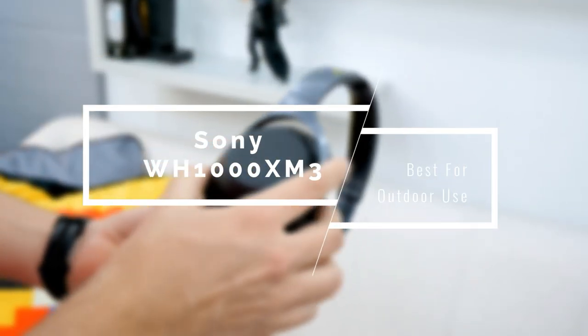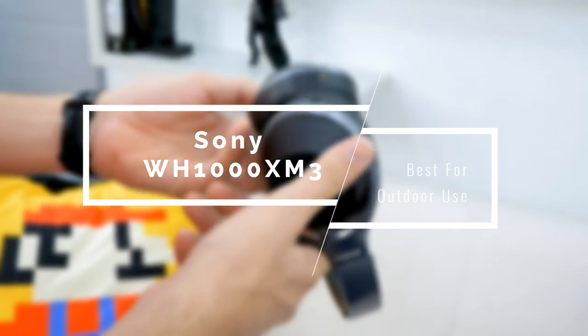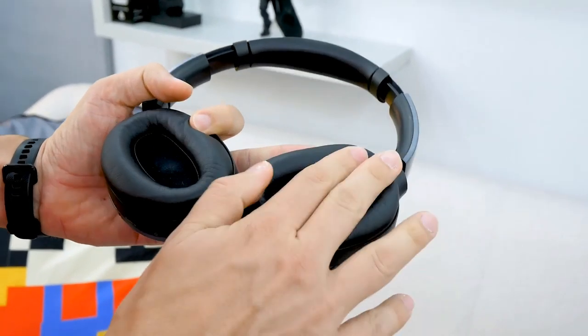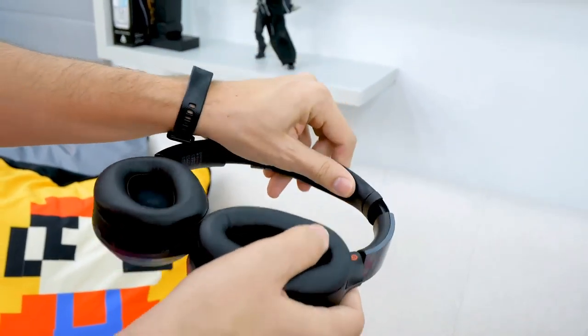We're going to start this list with the very best headphones for overall use — the Sony WH-1000XM3. These are the most versatile headphones ever made, in my opinion, as they deliver great sound quality, amazing noise cancellation, lengthy battery life, and tons of other features that we'll touch on in a moment. While the other options are more dedicated to indoor use, these can be used outdoors as well.